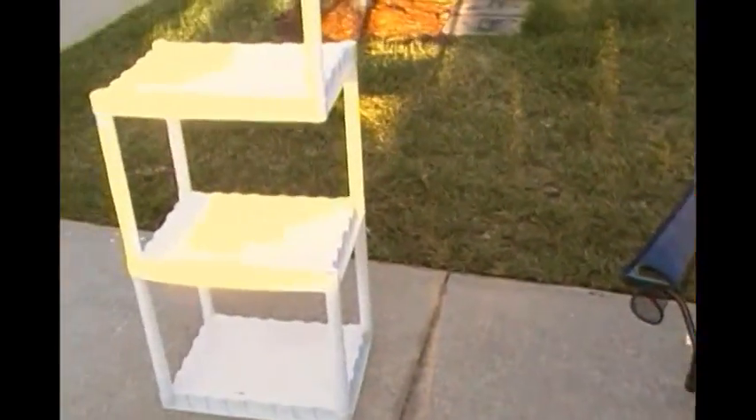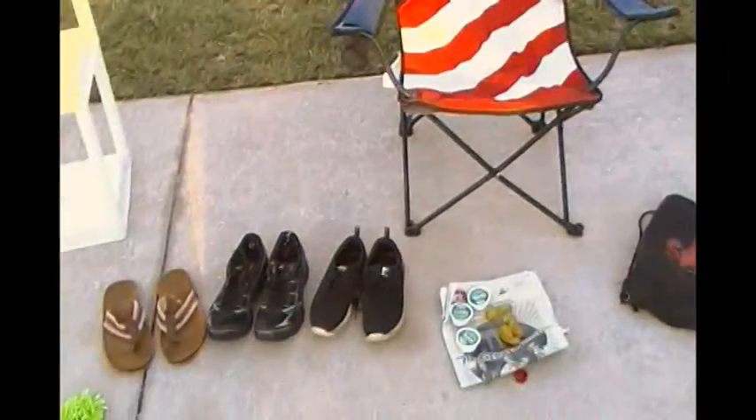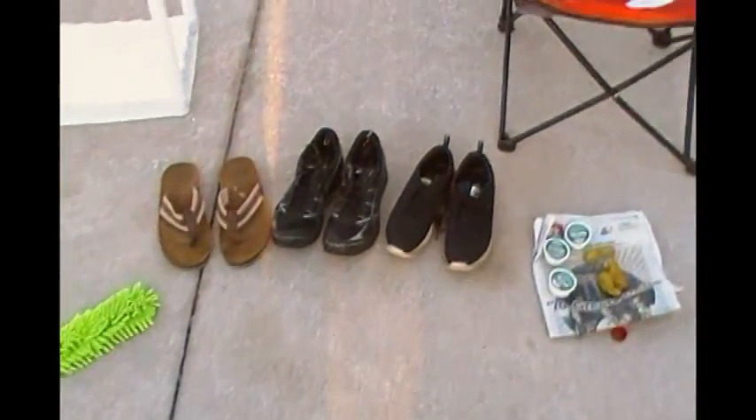Scavengelord loot video! It's that time of week again. Here is a lot of the stuff that I got this morning when I went out scavenging, and all heavens and purgatory did I have fun.